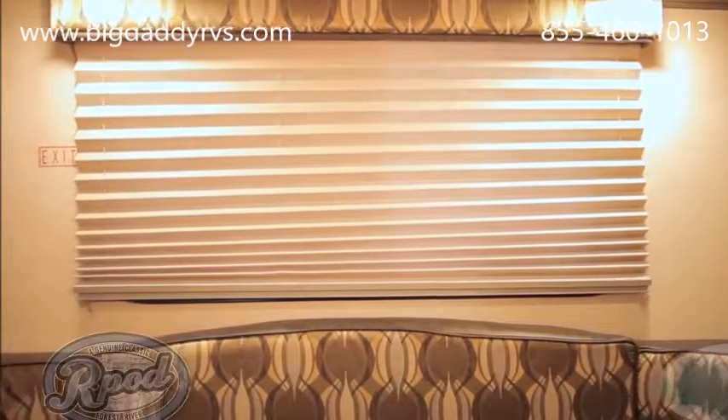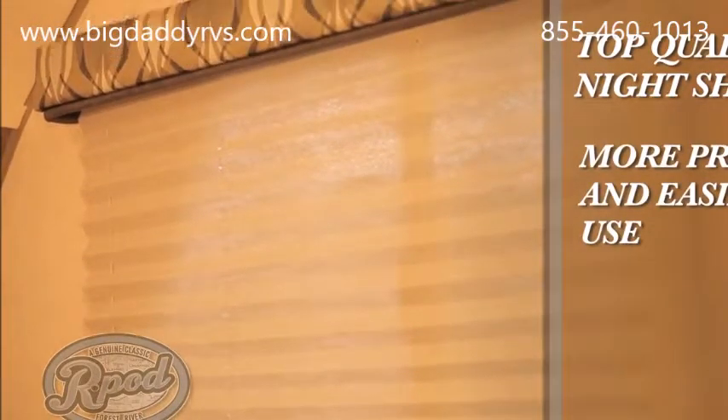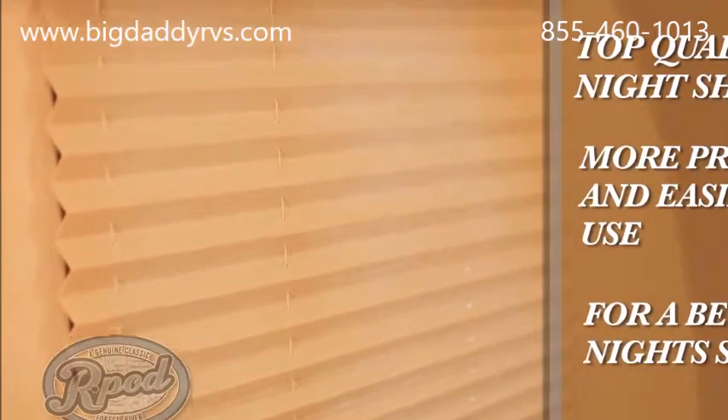Another standard R-Pod feature is our pleated nightshades. While the majority of our competition uses cheap mini-blinds, we choose to provide our customers with a quality feature. Our nightshades provide more privacy and make it easier to sleep whenever you choose. It's your vacation — let us help you enjoy it.